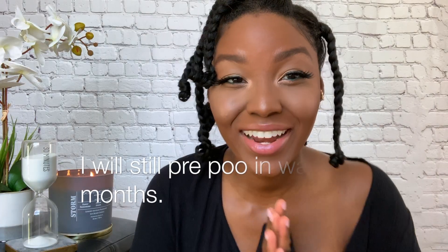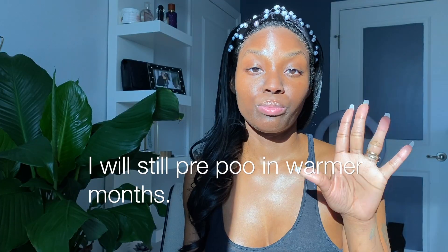I leave the conditioner on for 10 to 15 minutes before continuing with my regular wash day routine. I'll continue doing this when I move to heatless styles this spring and summer — I'll still put the conditioner on my hair, but I try to keep it as simple as possible.